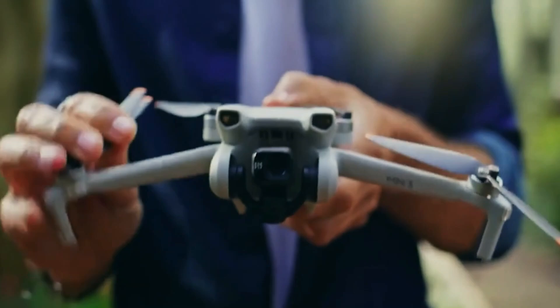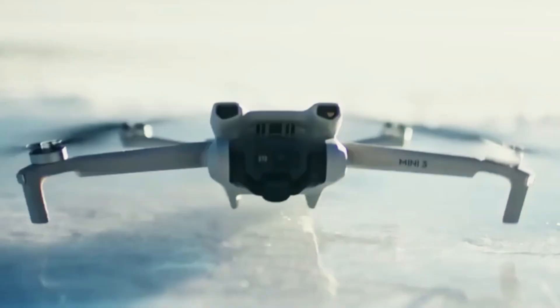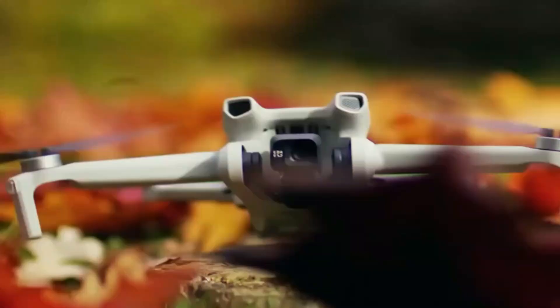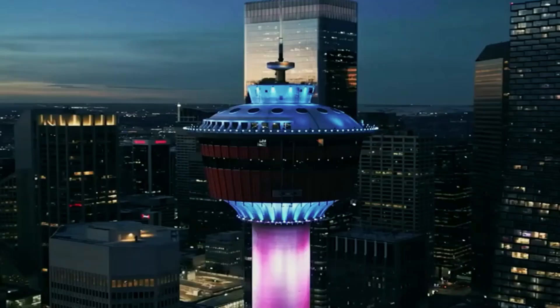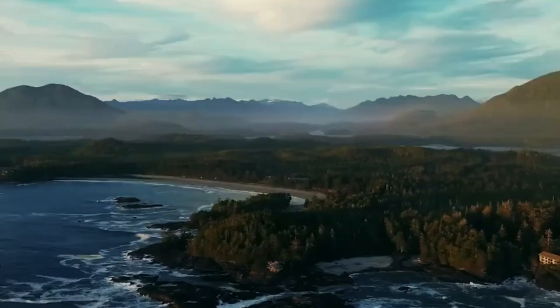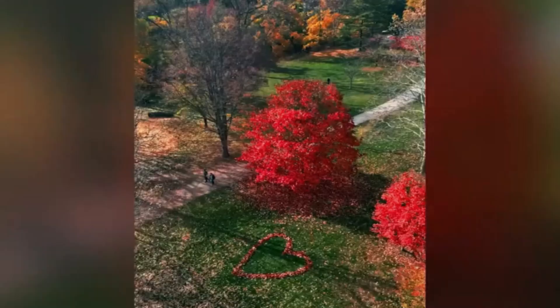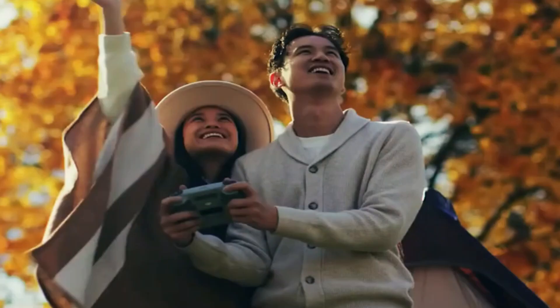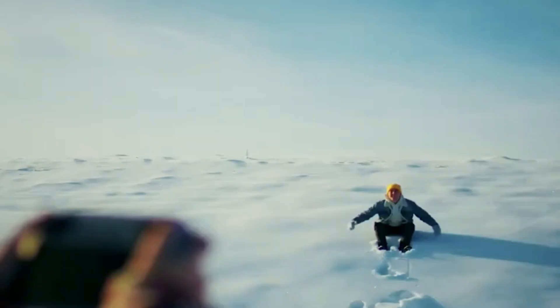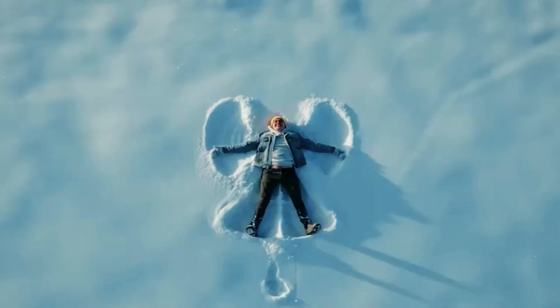Weight and Size: Think about your specific requirements and factor in the drone's weight. Lighter drones are more convenient for transport, but if you plan to fly long distances, consider a larger model. Keep in mind that you'll be carrying it, so heavier drones may pose challenges. Additionally, the weight of your drone determines whether you need a license to operate it. Lighter drones typically have fewer legal obligations, especially in countries like France. For instance, drones weighing less than 250 grams face fewer restrictions.